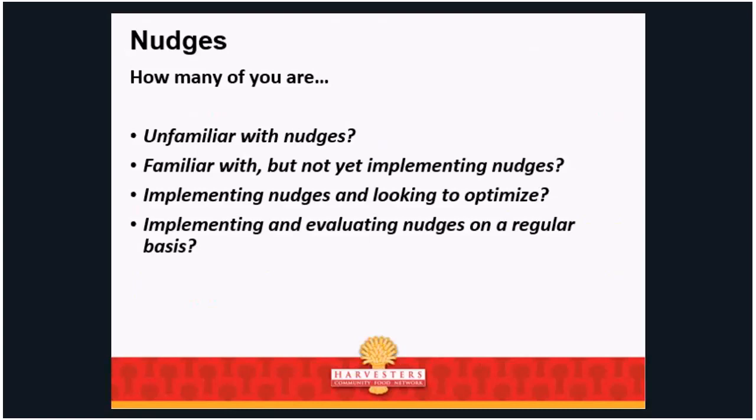So, nudges. I just want to check in: how many of you are unfamiliar with what nudges are? How many are familiar but not really doing anything yet? How many are implementing and just looking to do better and optimize? And how many are implementing and evaluating nudges on a regular basis? I'll be honest that probably most people are not doing that last one.